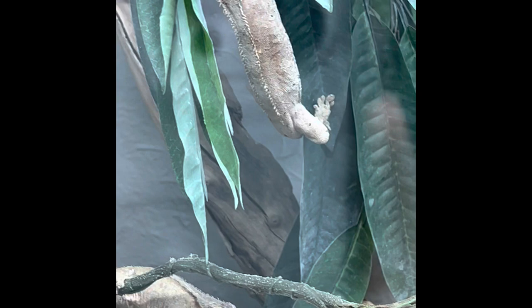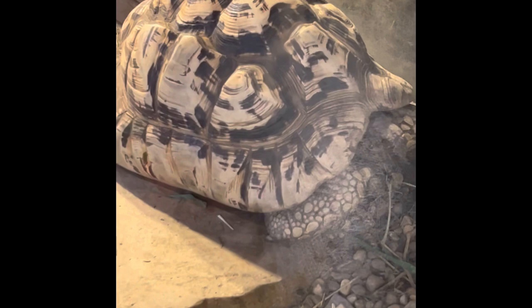The leopard tortoise is from eastern and southern Africa. Their shell is actually part of their ribs and they can live 75 years. The black and white Argentine tegu is the largest lizard in South America. They have a huge variety in their diet, they are extremely smart, and babies have green heads and necks.